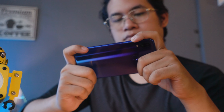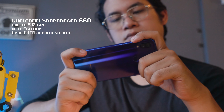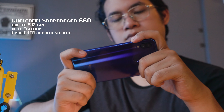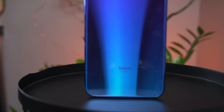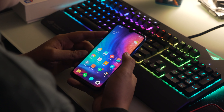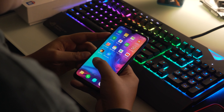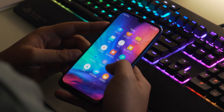Starting with the specs on paper, the Redmi Note 7 is powered by a Snapdragon 660 processor, Adreno 512 GPU, up to 6 gigabytes of RAM, and up to 64 gigabytes of internal storage. But today the variant we're going to be testing is the one with 4 gigs of RAM and 64 gigs of storage. Taking a look at our standard test setup, all we have installed on the phone are the apps we need. So let's get down to numbers.